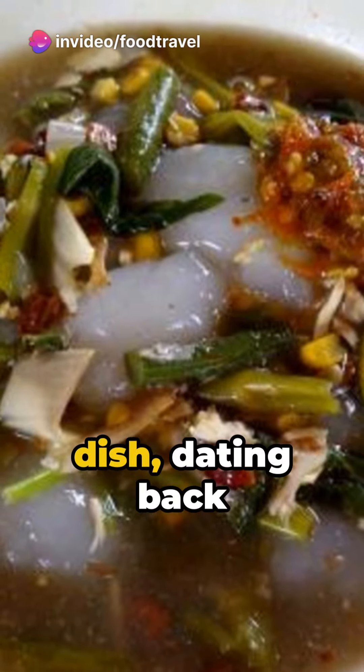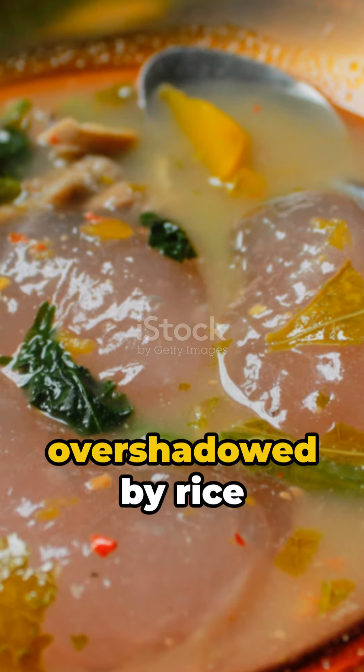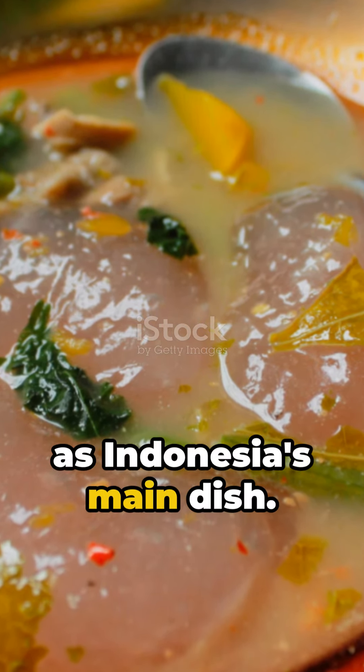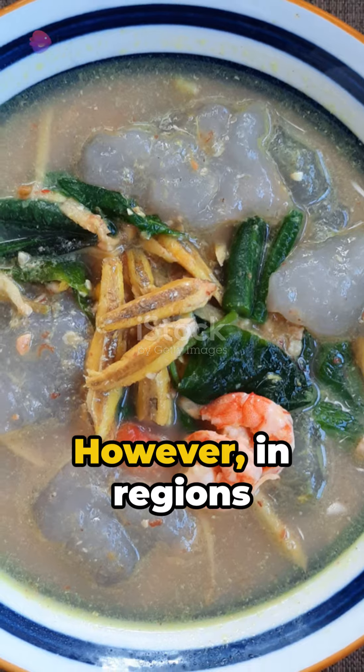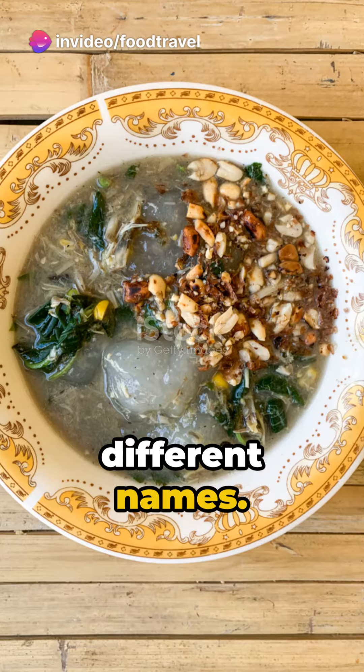This traditional dish, dating back centuries, was once a staple food. Over time, it was overshadowed by rice as Indonesia's main dish. However, in regions like Papua and Maluku, kapurung continues to hold its ground under different names.